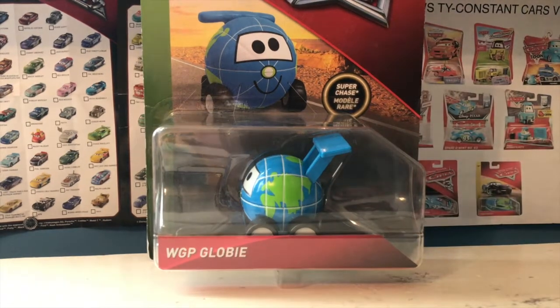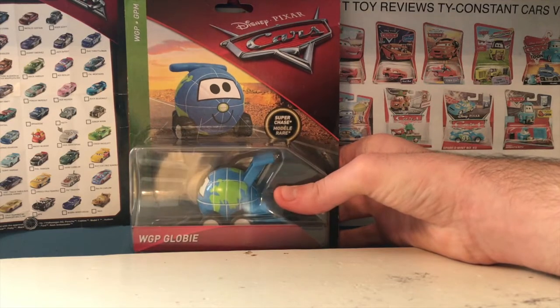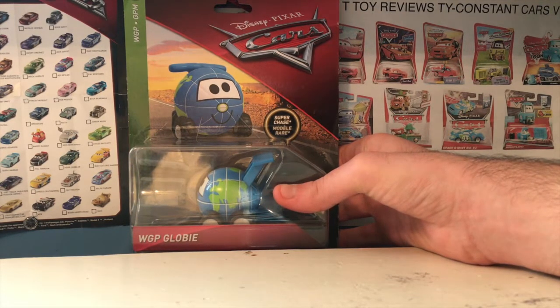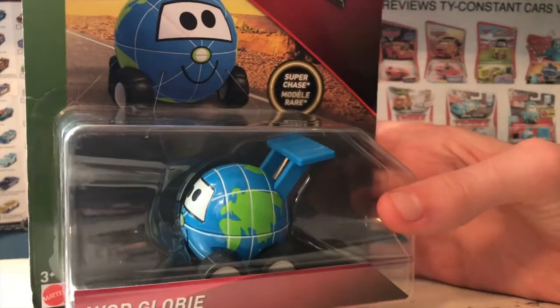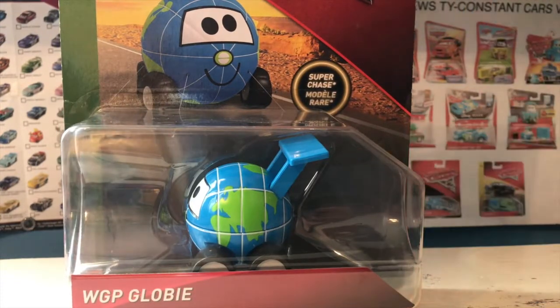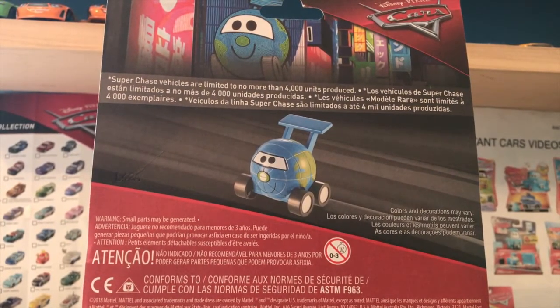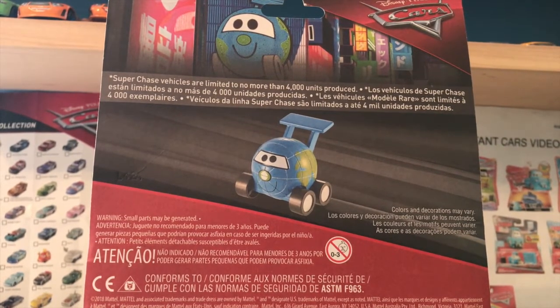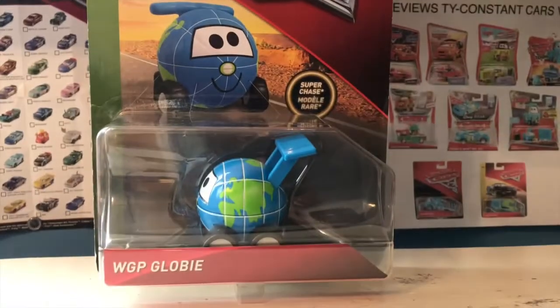Next up is Globy — a car so cool he can't fit in the frame. He's the first 2019 super chase World Grand Prix Globy, one of the most unique die-casts ever made and probably my personal favorite super chase of all time. He's based off a mascot — his artwork isn't an actual character, it's an inflatable. Such an incredible release; he feels like a car I would put in a 'Cars that should be made' episode, something you'd never expect to see made, like the Lightning McGrill. Mattel, please release the Lightning McGrill — that would be absolutely amazing.